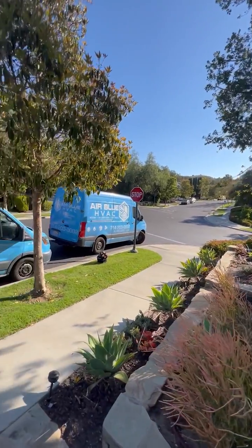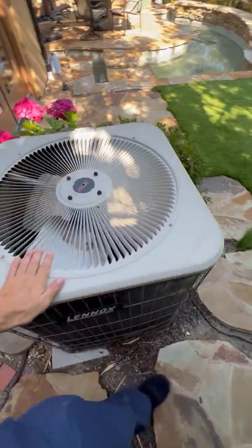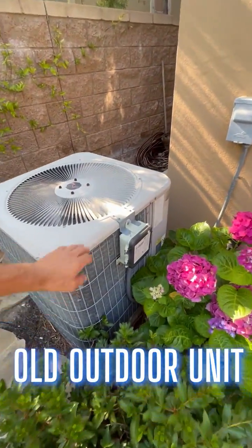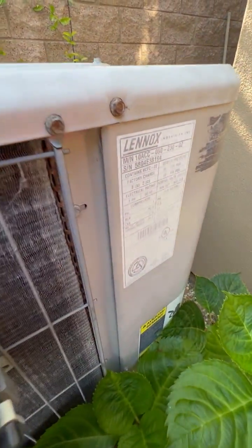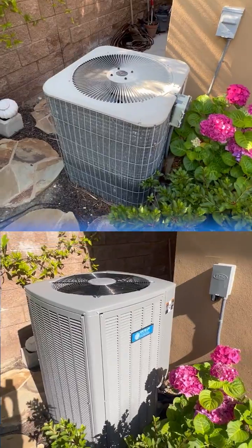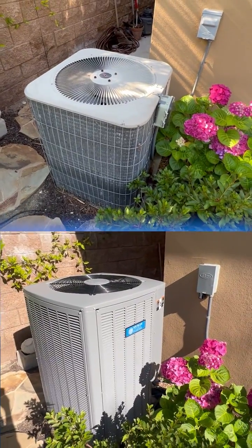We are working in Irvine today. This is our existing AC unit, a 5-ton Lennox, single stage. It's a 10 SEER unit and we are replacing it with something twice more efficient — a true variable dual fuel system, gas furnace and a heat pump unit.